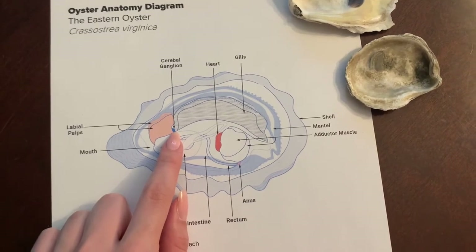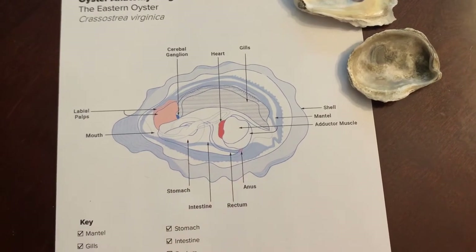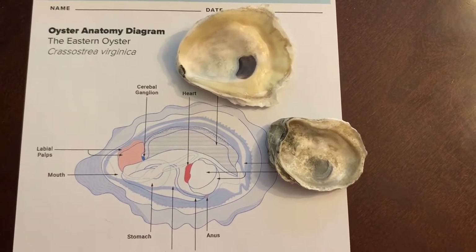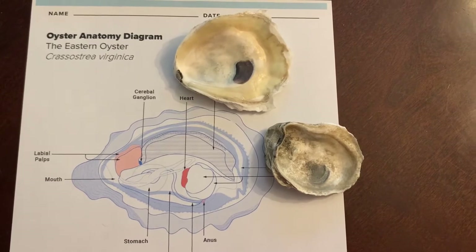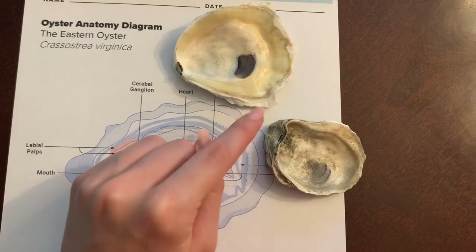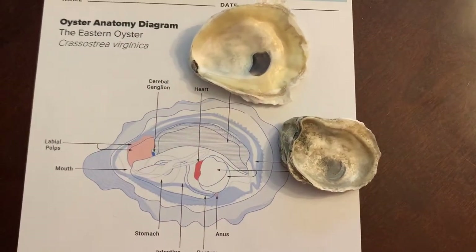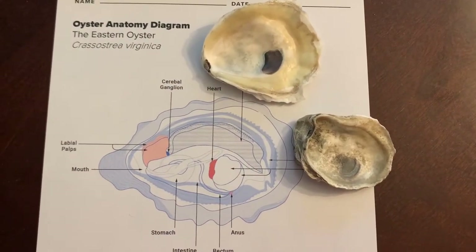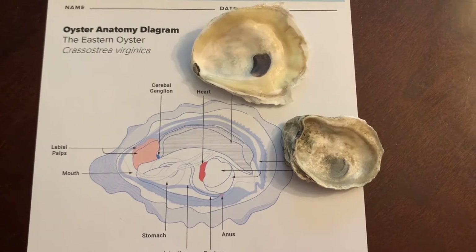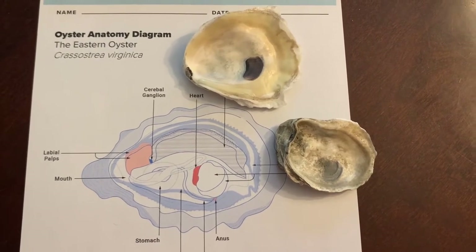This is the cerebral ganglion and it serves as the oyster's brain. This next part of the oyster isn't actually included in the diagram, but I can show it to you on a real oyster. This is the hinge of the shell. An easy way to find out if an oyster you found is alive would be to press down on the hinge to see if the shells open or not — if not, the oyster is probably still alive in there. Those were the most unique parts of the oyster. Some other parts such as the heart and the stomach have functions that you're probably already familiar with.